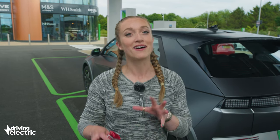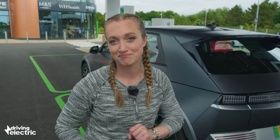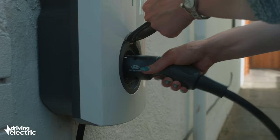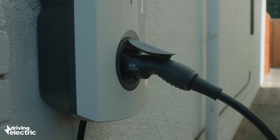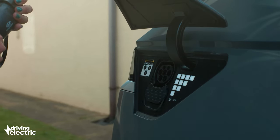But don't worry, I'm not talking about hardcore algebra, just a simple sum: kilowatt hours divided by kilowatts. So a typical 80 kilowatt hour battery pack will take around 11 hours to fill up when plugged into a 7 kilowatt home charger.